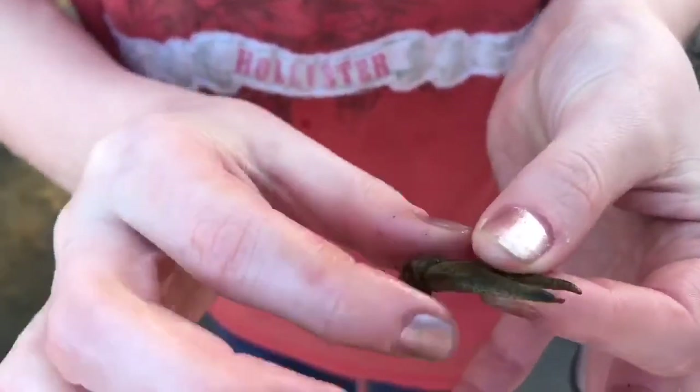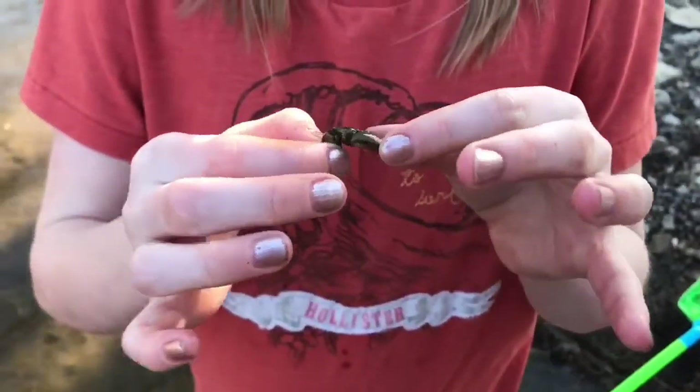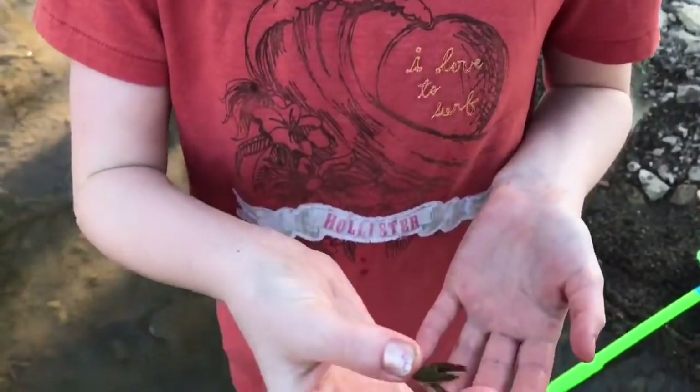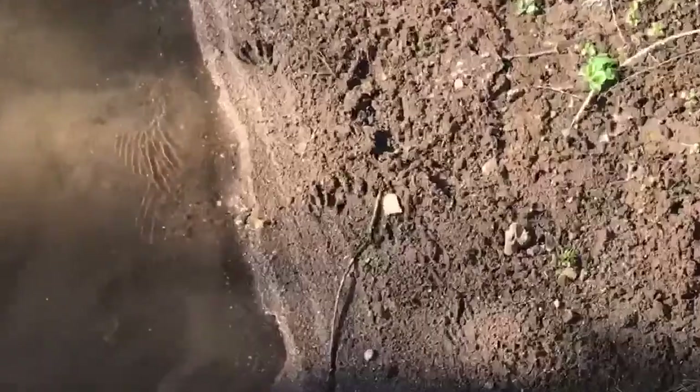It doesn't look like a lobster. So what we have is, we found a crawdad claw. It looks like a raccoon was here.